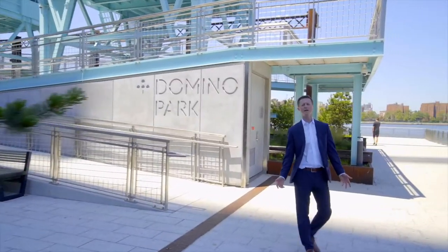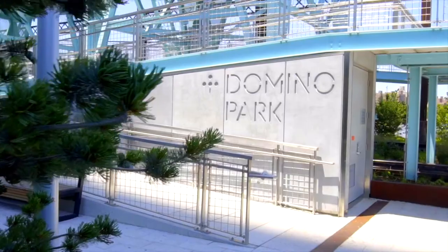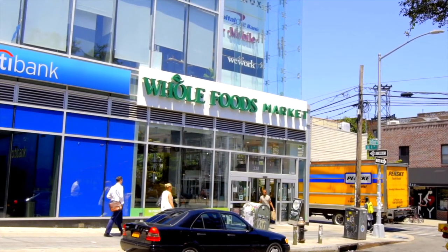Here we are at the northern edge of Domino Park. One of the things Williamsburg was desperately lacking was park space, so the Domino redevelopment has been an incredible addition. Over at North 3rd and Bedford, which many consider to be the heart of Williamsburg.